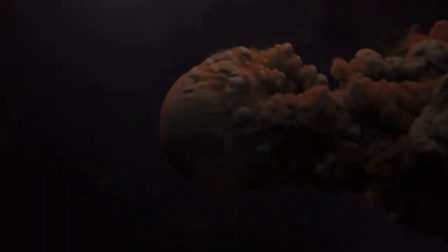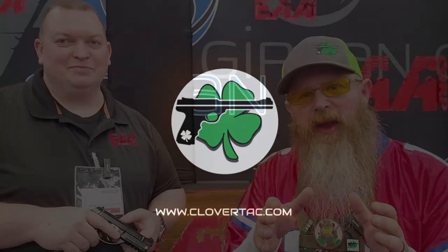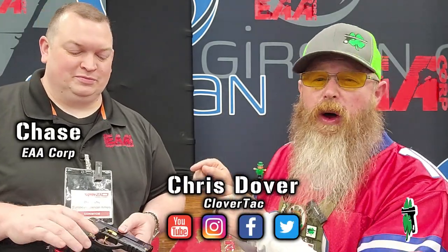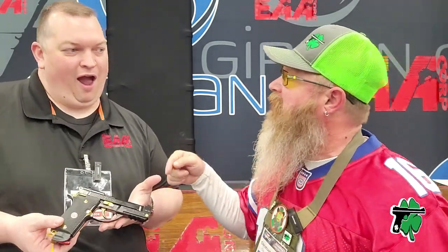We are here at NRAAM 2023 in the beautiful city of Indianapolis, Indiana. I'm about to hit that show full, gonna check out some cool stuff and talk with some cool people. So let's go — in the AAA booth with Chase and we've got something brand new, hot off the press, although I got to see this at Shot Show.